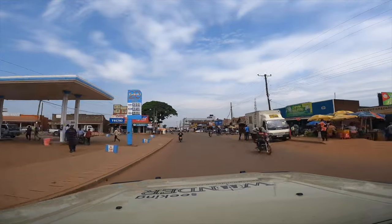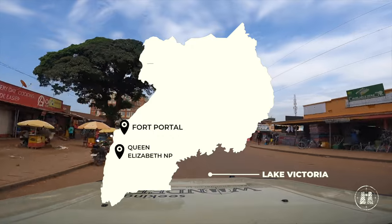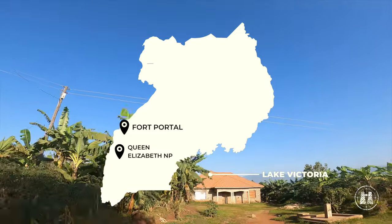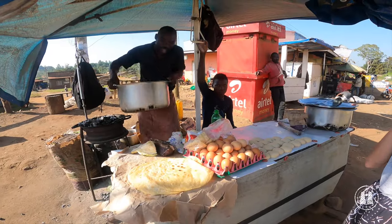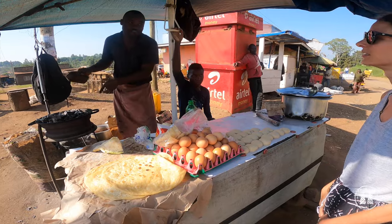After exploring the Nile River in northern Uganda, we turned south again, driving along the shoreline of Lake Albert. But first, you always need to stock up on some fresh chapatis as a road trip snack.